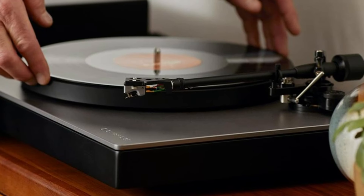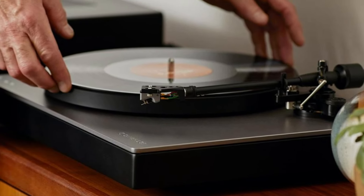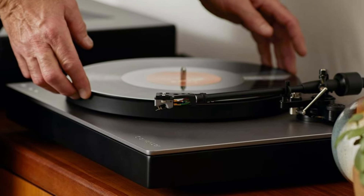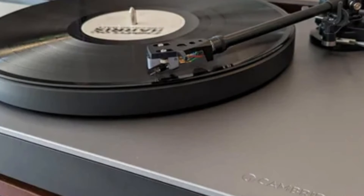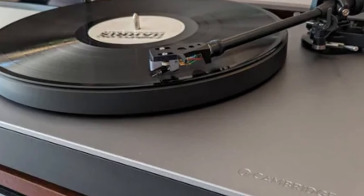One of its key features is the direct-drive system, which ensures consistent and precise playback without the wear and tear associated with belt-driven models. This means you'll enjoy superior sound quality with minimal distortion, making it ideal for serious listeners.